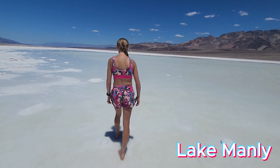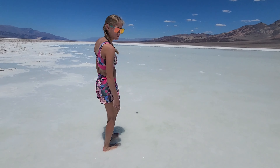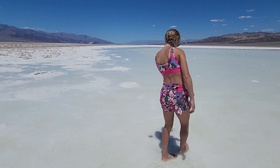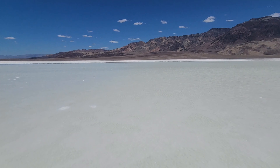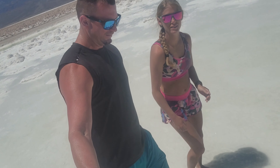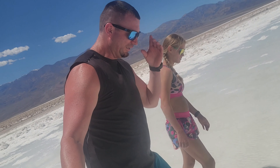So who would have thunk it? There is water in Death Valley. This is all salt — you're walking in salt water. There's been water in this thing for a long time, like 10,000 years or something like that. Maybe longer. Don't quote me on that; we'll do research and put it down below.